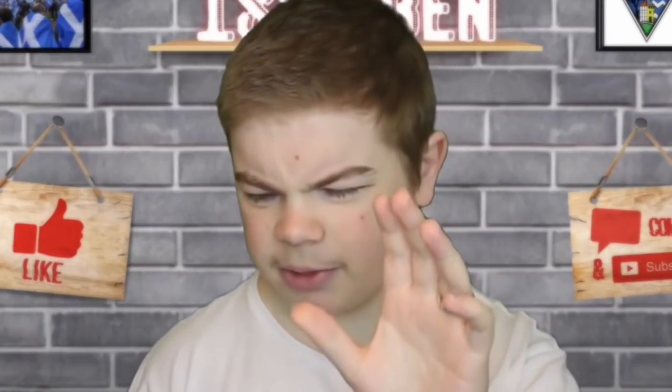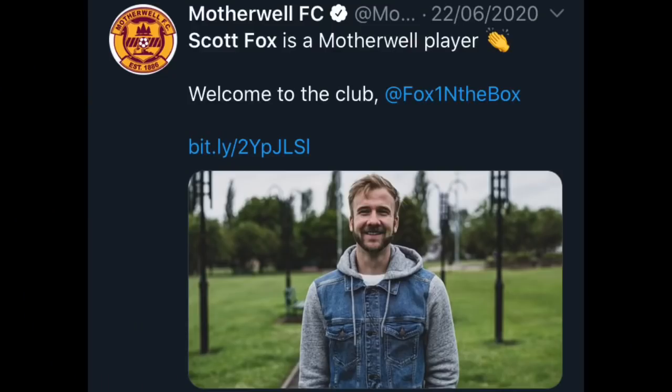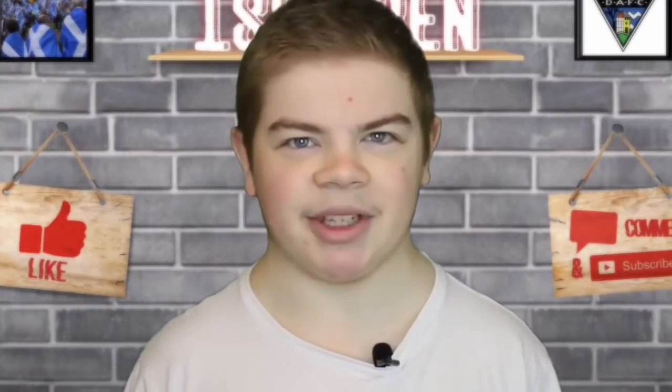The only downfall of the transfer window though has to be signing Scott Fox. I don't know how this one happened - I'm really flummoxed as to how he's got the move into what's pretty much the third best team in Scotland at the moment. Football can be a funny game at times.